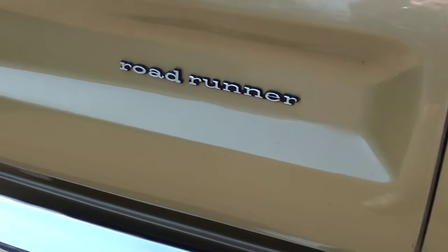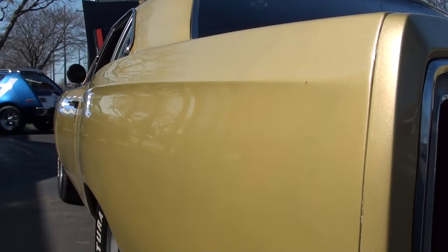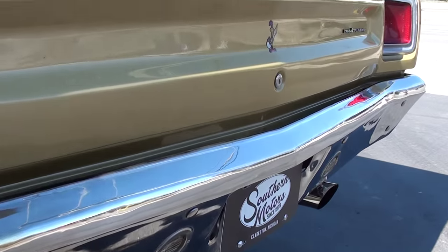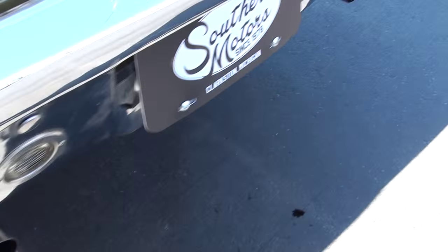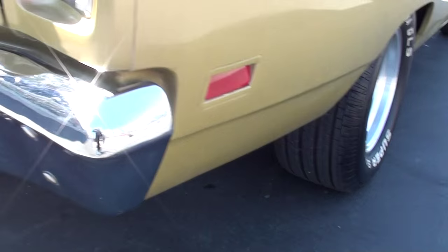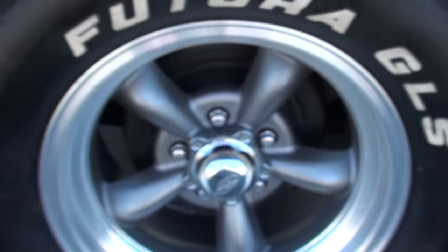Good looking car. I like the fact that it's a 4-speed. It turns nice and straight down the sides. It's got a good sound to it — I think you'll really like it when we fire it up. Good solid body; again the car's out of New Mexico.